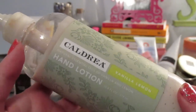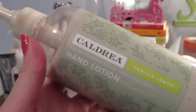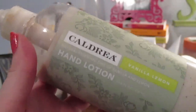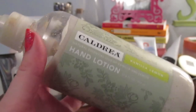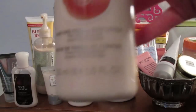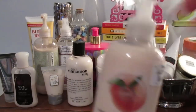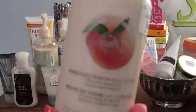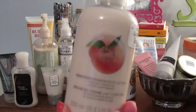My favorite scent ever is the Caldrea Vanilla Lemon hand lotion. Since I ran out of the soap in this scent, I asked my mom if I could have the lotion because I just adore the scent — it's not available anymore, so I'm going to use it up slowly. Finally for body lotions, the Body Shop Vineyard Peach body lotion in an average size. The Vineyard Peach scent from the Body Shop is one of my absolute favorite scents of all time.